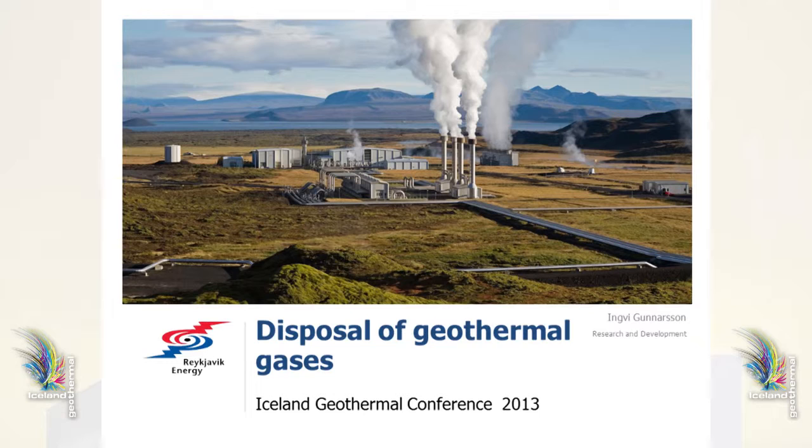Atmospheric disposal of geothermal gases is a subject that has been getting more and more attention in recent years. The reason is that when geothermal production increased in near-habitated areas, an increase in H2S concentration was observed, and the air quality around the power plants of Reykjavik Energy really decreased.